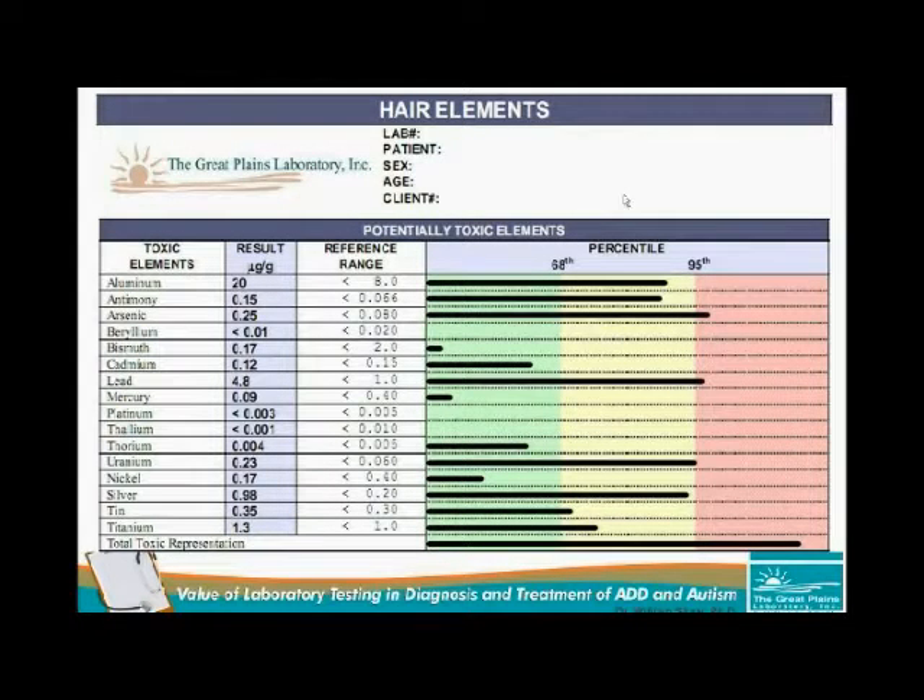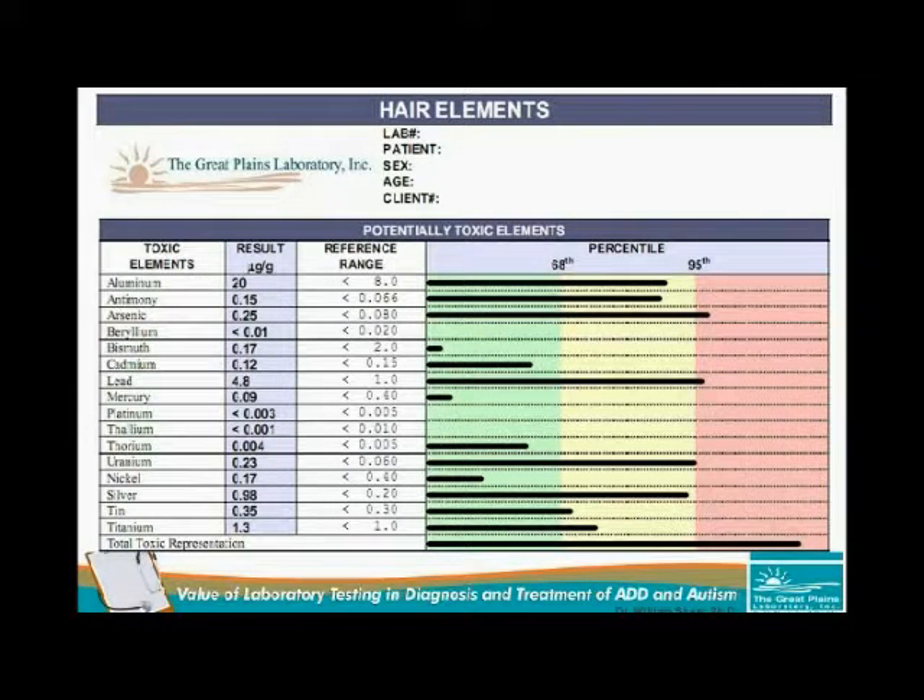The hair test revealed high amounts of toxic metals. The one at the bottom — total toxic representation — indicates a severe toxic load. The most clinically significant are high amounts of uranium, significant amounts of lead, high amounts of arsenic, antimony, and aluminum — five metals significantly elevated, indicating toxic exposure could be a major portion of this individual's hyperactivity. High amounts of lead are associated with reduced reading scores and IQ. Even very low blood lead values near the detection limit have been found to cause increased psychiatric disorders. A blood lead of 1.5 is associated with some increased incidence of depression.